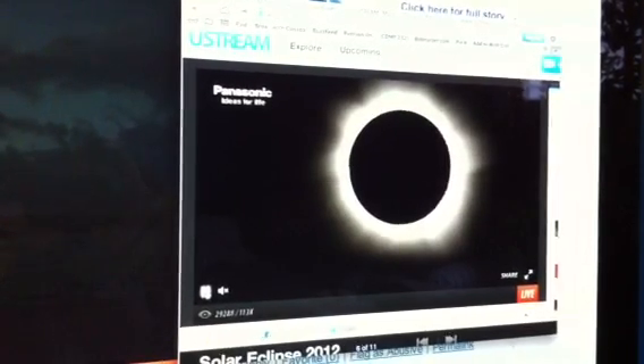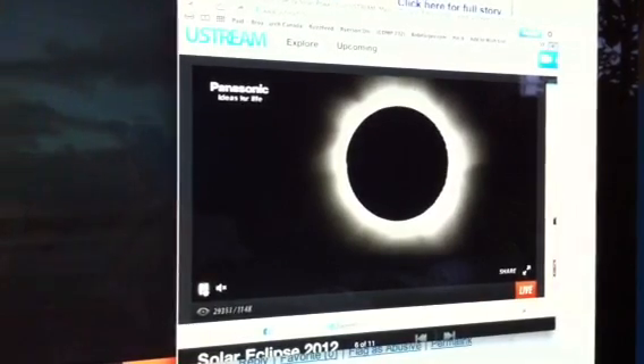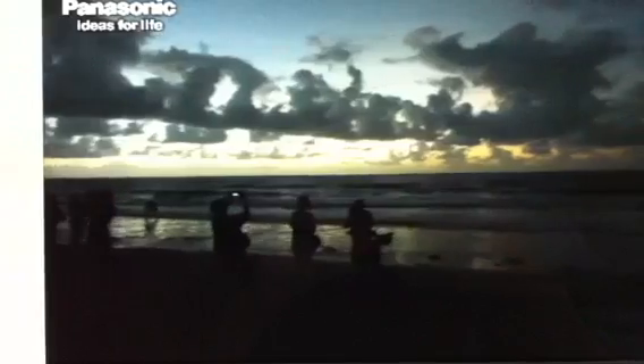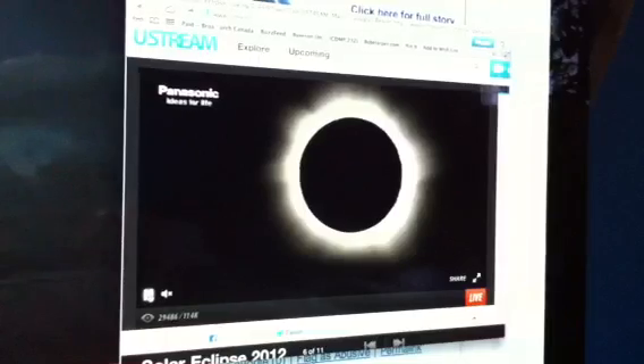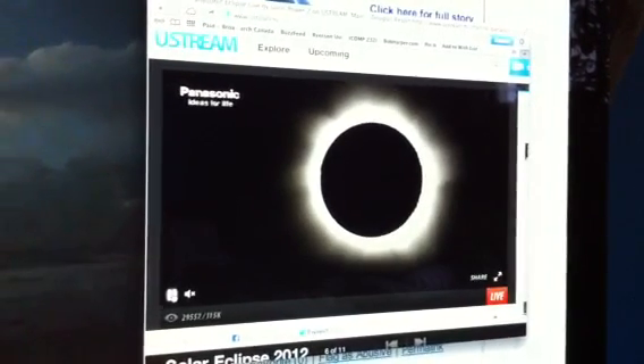We've gone back to this beach camera where there's a little bit of cloud cover. You can see that we've lost light — it's gone back to like a sunrise type setting. It's amazing. If you look at the Fitzroy feed, even right now, Fitzroy looks amazing. You can see the sun's corona on the Fitzroy feed. This is beautiful.